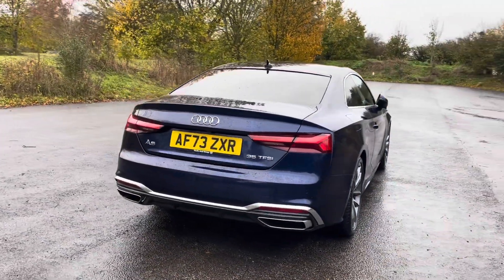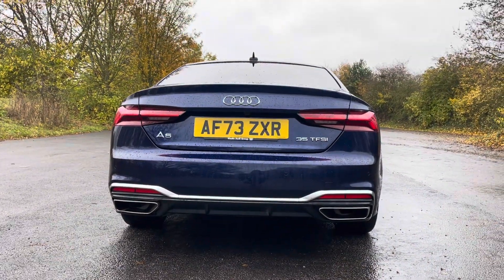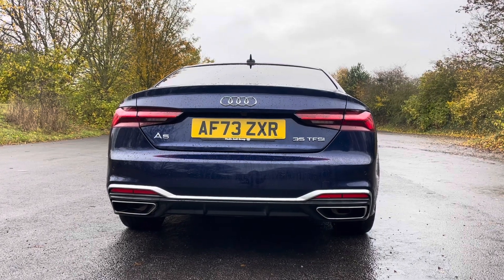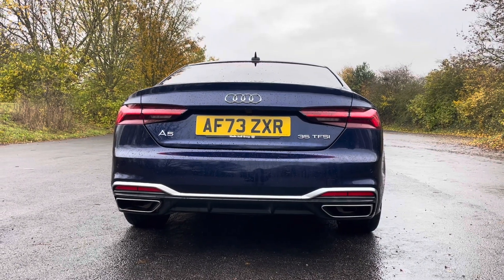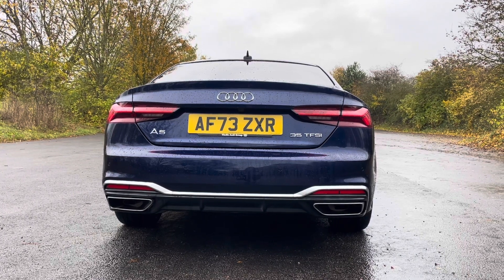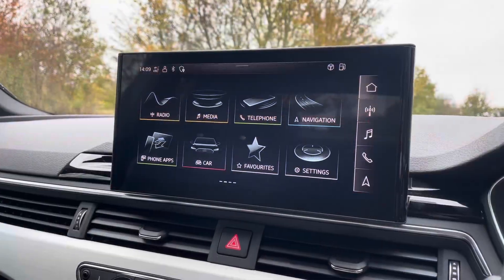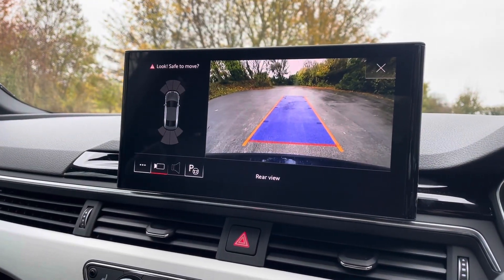The vehicle's S-line styling package enhances the A5's appearance with sporty elements including unique bumpers, S-line badges and exclusive alloy wheels, giving it a more dynamic and athletic character. The parking system plus provides a discreetly integrated rear view camera system which can be easily activated by engaging the reverse gear.